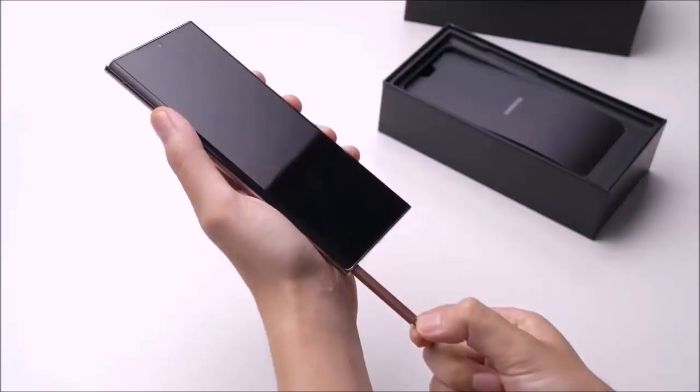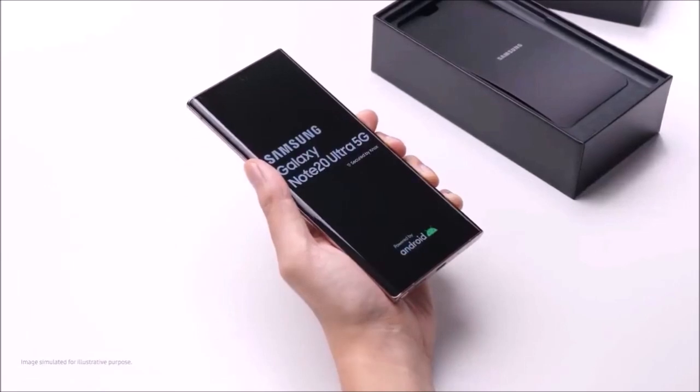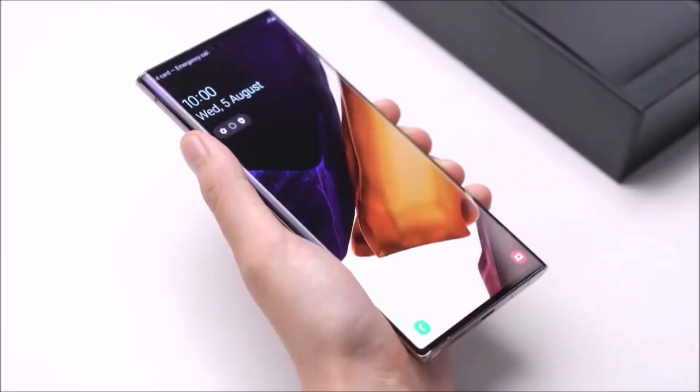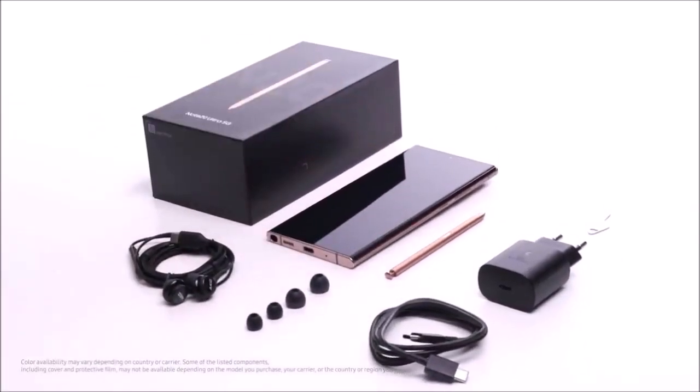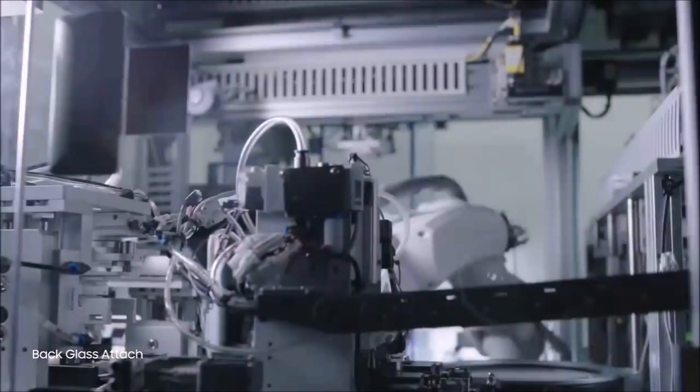Display. The Galaxy Note 20 Ultra features the best display of any other smartphone, at least for another six months until Samsung launches the Galaxy S30. The 6.9-inch Super AMOLED display boasts a wide Quad HD plus resolution and a dynamic refresh rate of 120Hz. This faster refresh rate was introduced with the Galaxy S20 line, and offers smoother scrolling and better images, especially for games and movies.